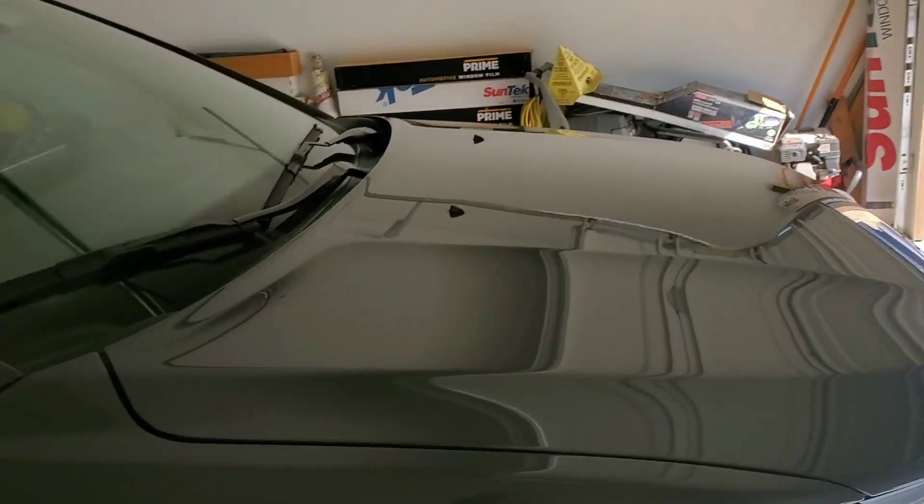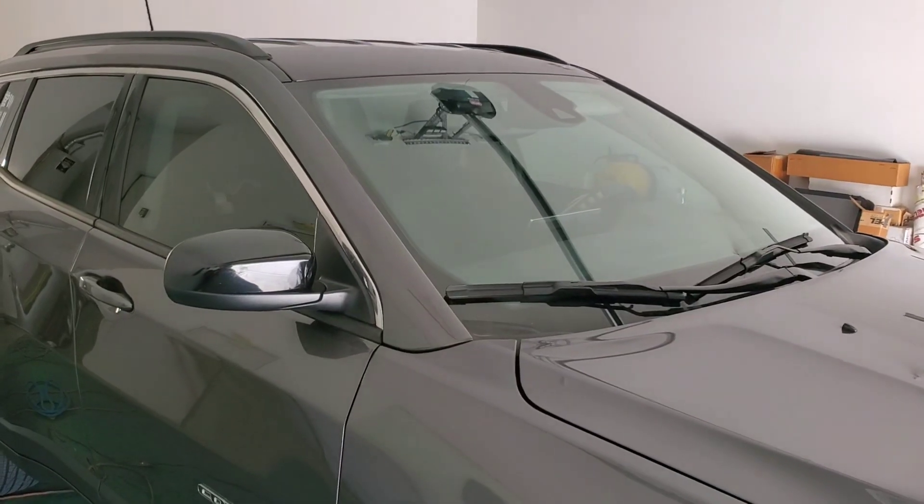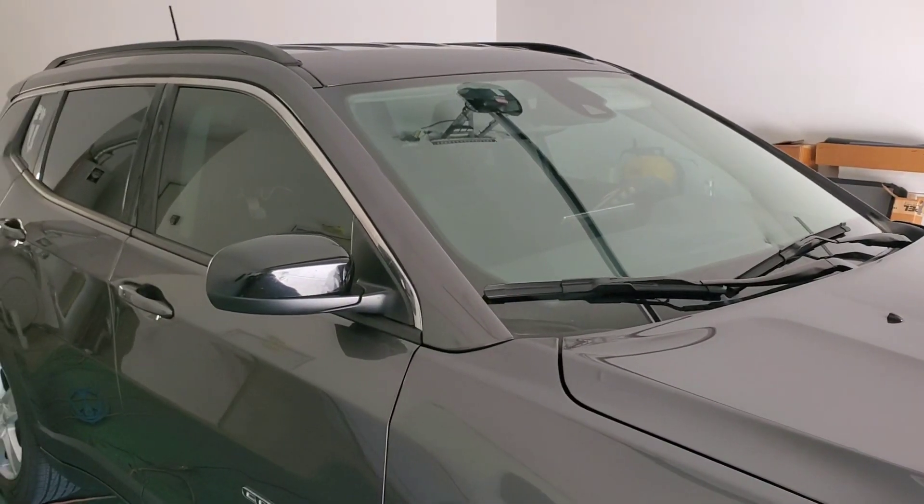If you like this kind of workmanship, call Tint Monkey at 623-210-8000. Again, 623-210-8000.